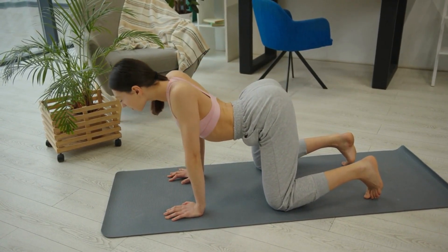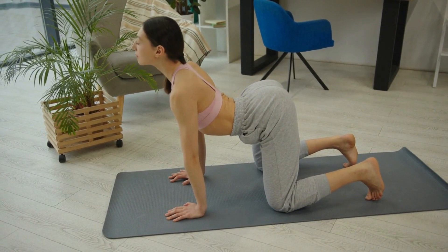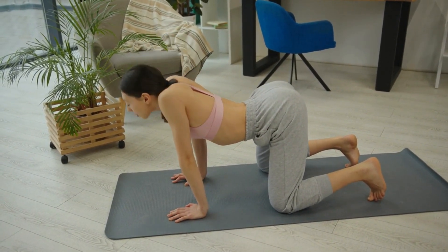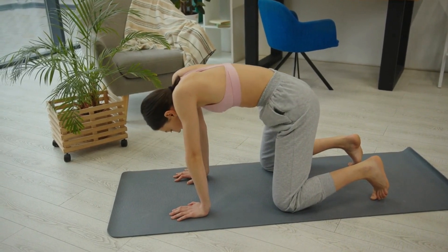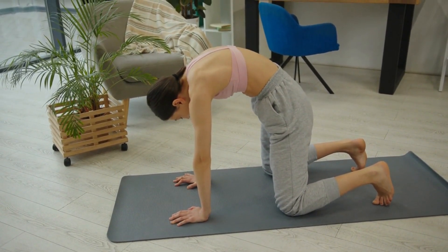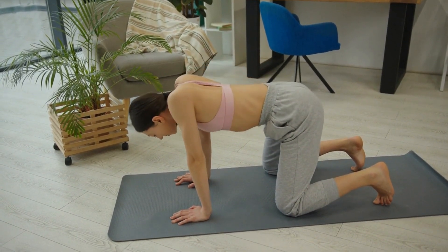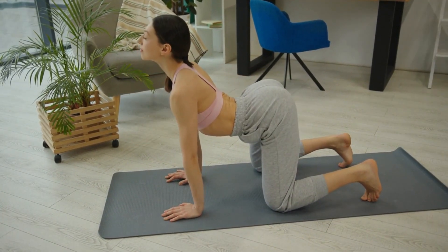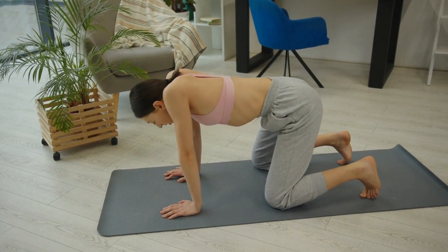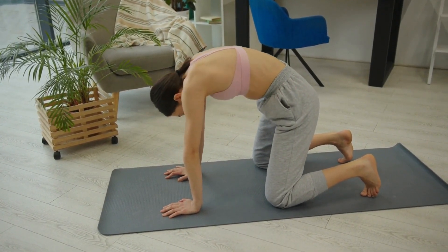Next, let's move on to exercises that specifically target the pelvic floor muscles. These muscles play a crucial role in maintaining bladder control, supporting the reproductive organs, and improving sexual function. You can perform exercises like kegels, pelvic lifts, and bridge pose to engage and strengthen the pelvic floor. Focus on proper technique and gradually increase your repetitions over time.